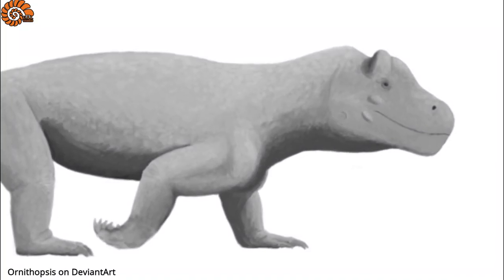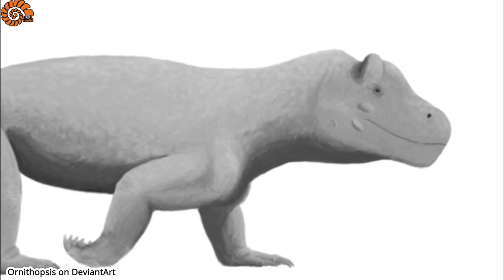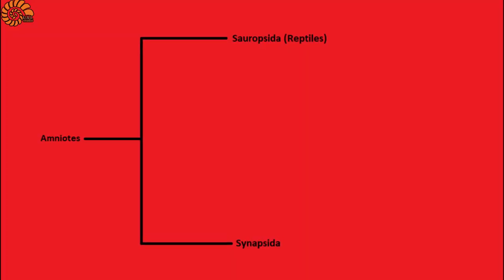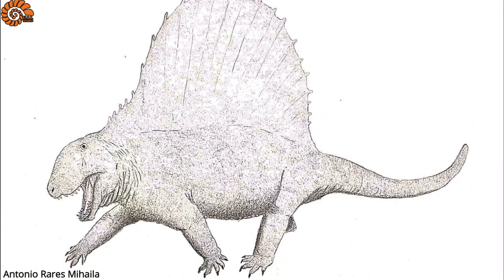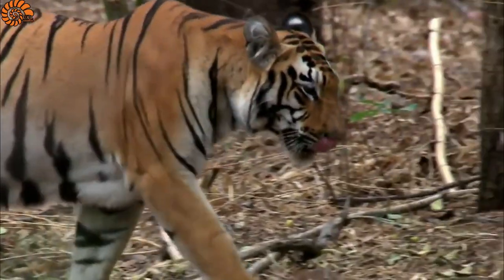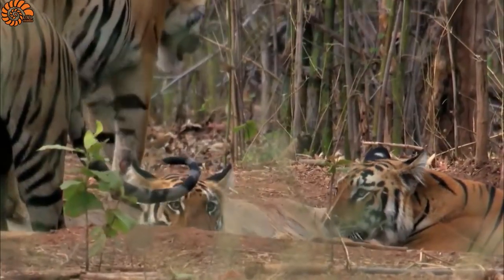At first glance, Antiosaurus might resemble some kind of reptile, but appearances can be deceiving. This animal had nothing to do with reptiles. In fact, the synapsids, to which our peculiar friend belongs, are a clade of amniotes completely separate from reptiles. The famous Dimetrodon belongs to this group. Today, synapsids include the mammals, which are in fact the last surviving lineage of this ancient group.